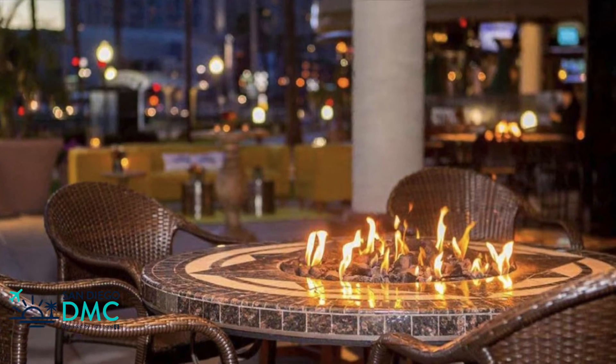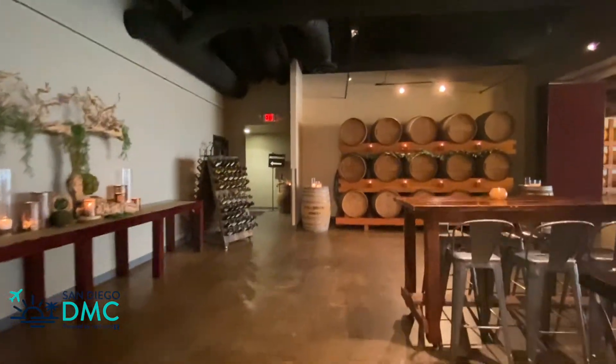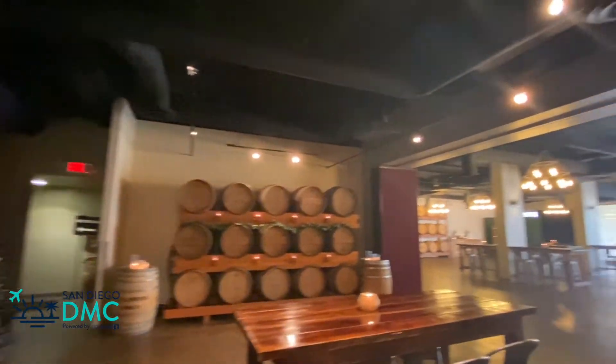The sunset patio is always included with the venue rental. For a full buyout, the space holds up to 500 reception style and about 200 for a sit-down meal experience.